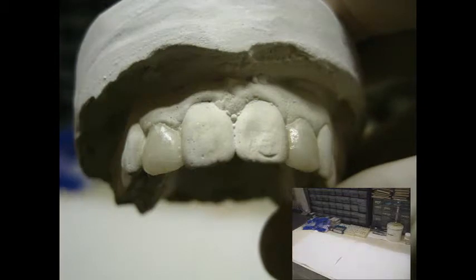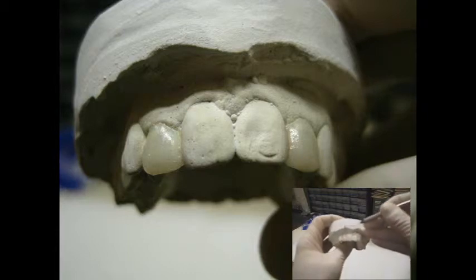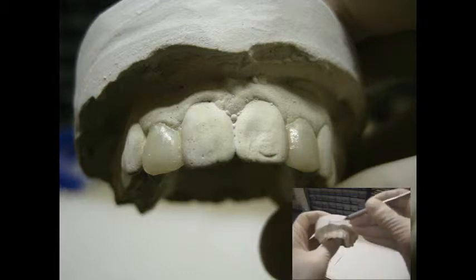The final restoration can be made in any color, or as a veneer or as a crown, depending upon the condition of the original tooth.